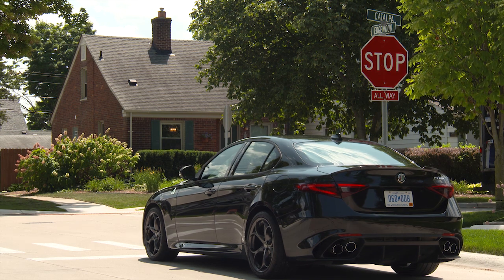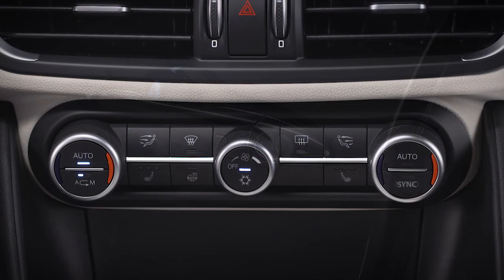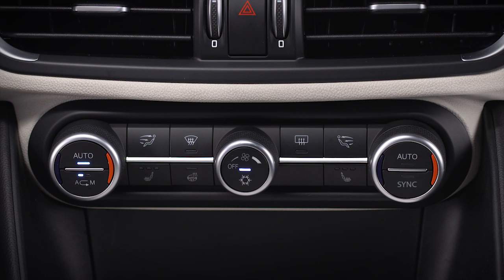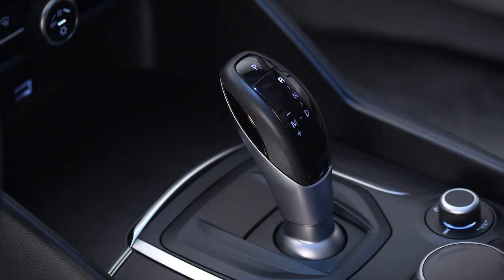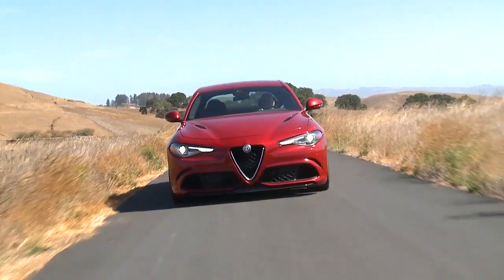Here are some conditions that can inhibit auto-stop: the driver's seat belt is not buckled; driver door is not closed; cabin heating or cooling is in progress and an acceptable cabin temperature has not been reached; the transmission is not in a forward gear; the hood is open; battery temperature is too warm or too cold; low battery charge; driving on a steep grade.